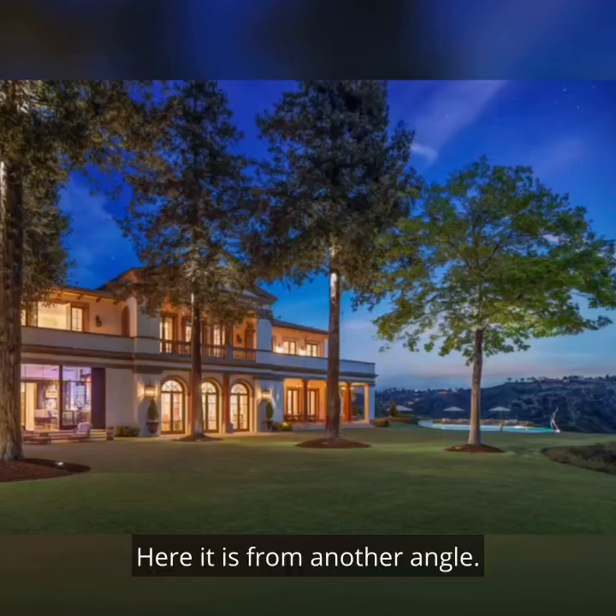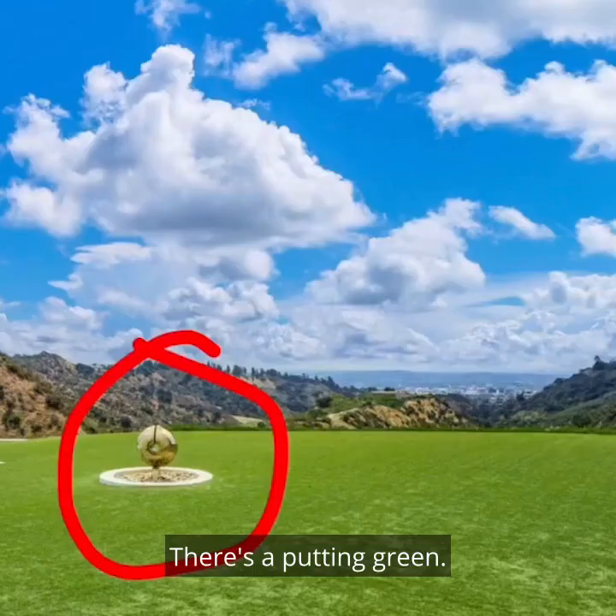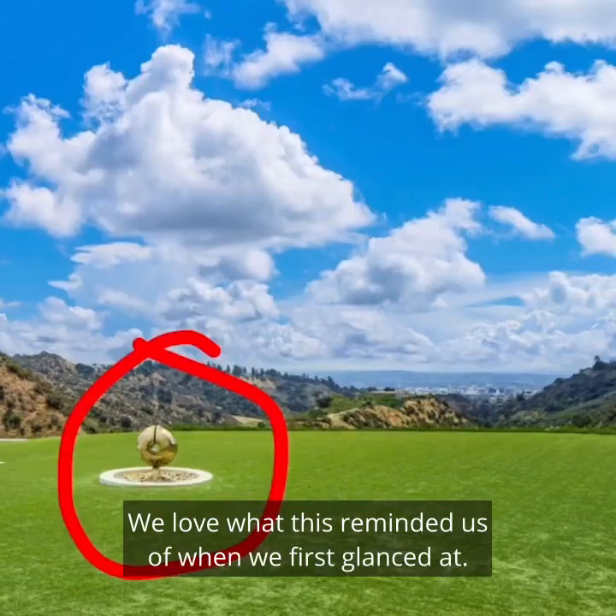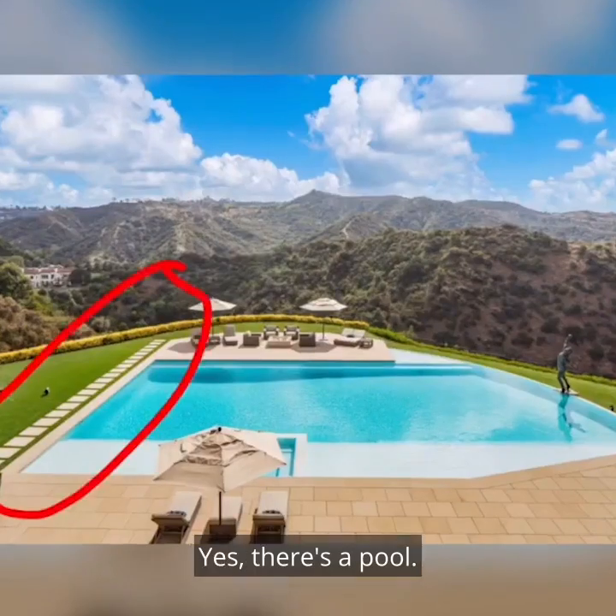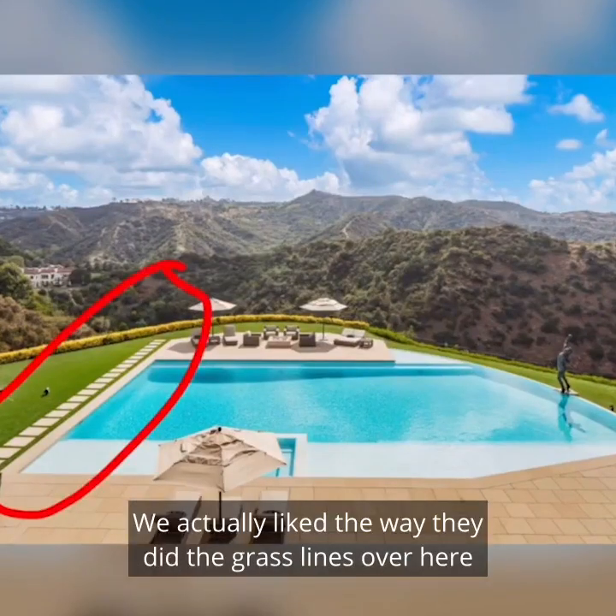Here it is from another angle. There's a putting green. We love what this reminded us of when we first glanced at it. And there's a pool. Yes, there's a pool. We actually like the way they did the grass lines over here.